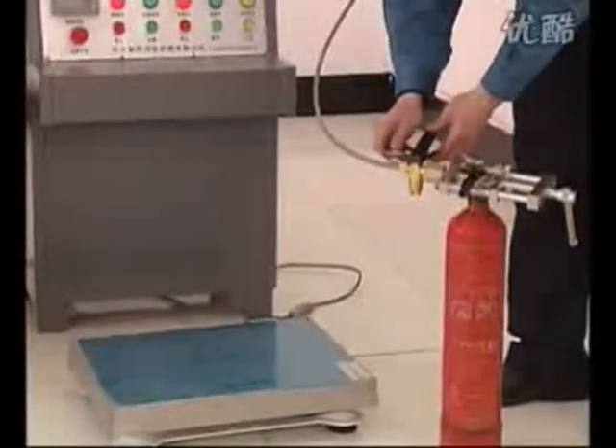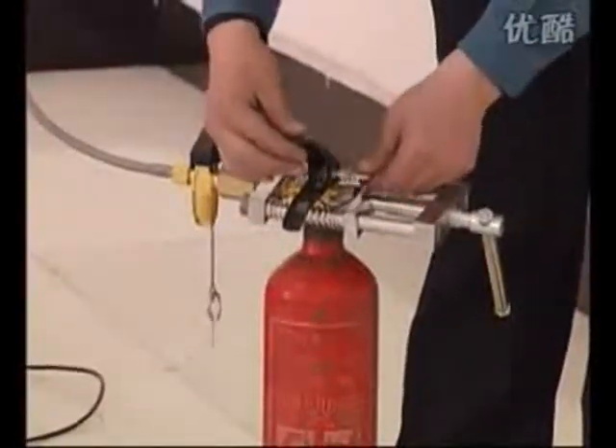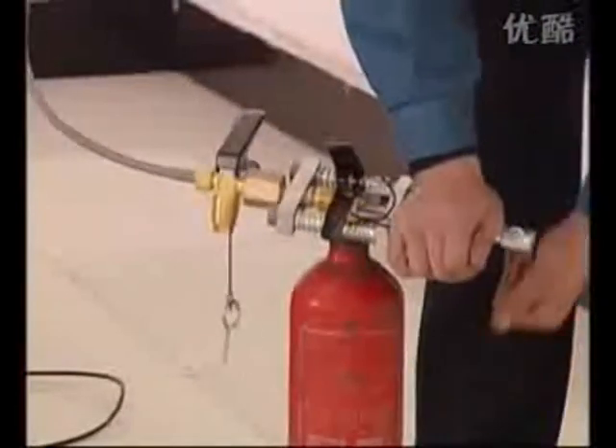Take out the safety valve and insurance pin of the extinguisher respectively. Discharge the filled extinguisher, plug in the insurance pin of the extinguisher, and continue to fill the next extinguisher.